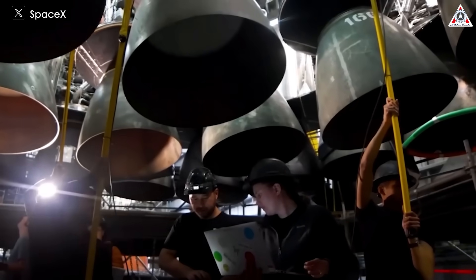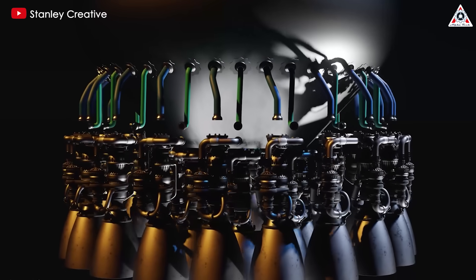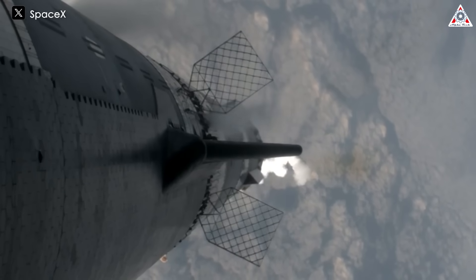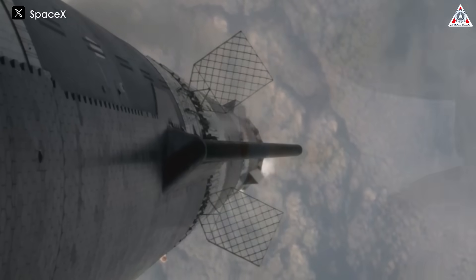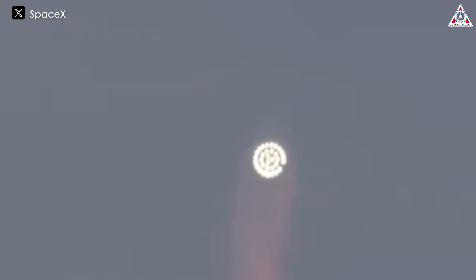SpaceX is a company that highly values this aspect. They have opted to build the most powerful engines for the largest rocket ever constructed — the Raptor engine for the Starship. However, achieving a flawless operation for the Raptor as desired by SpaceX has not entirely been straightforward. In the latest launch of Starship, while the result was a major success, the downside is a gap in the operation of the Raptor engine, which causes some concern.